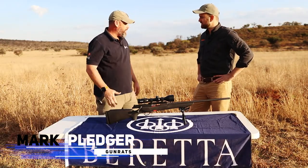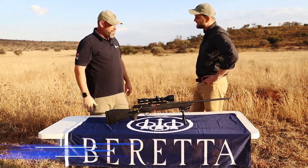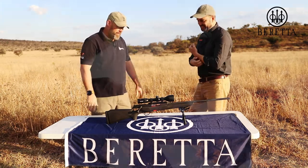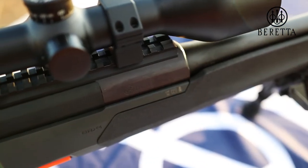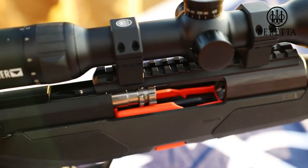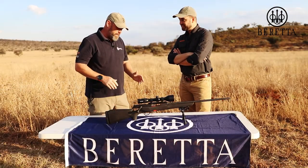I'd like to introduce you to Riccardo Oliveri, a good friend of mine, and also the person responsible for this beautiful rifle we have in front of us. Riccardo is one of the product engineers of Beretta, and he was really involved in the development of the BRX1, which is a brand spanking new straight pull rifle from Beretta. Limited calibers at the moment, and Riccardo is going to run us through the paces.